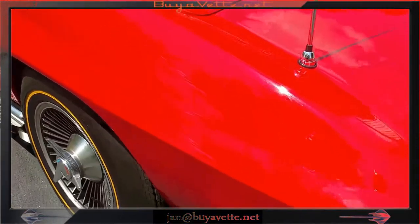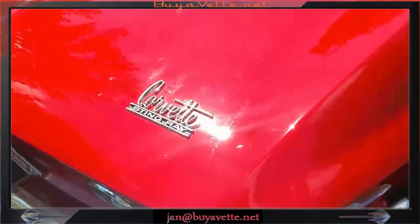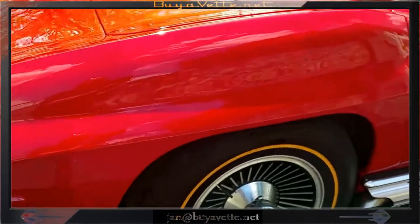It is clean no matter which angle you look at it from — from the back, from the side, to the front. Also, it's got a good looking and clean underside.